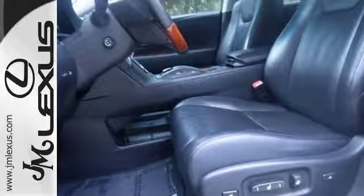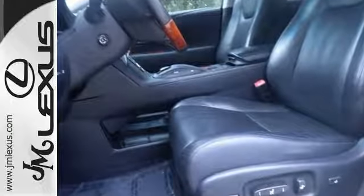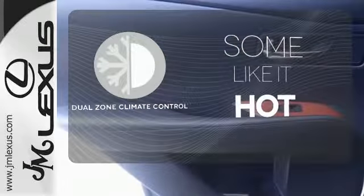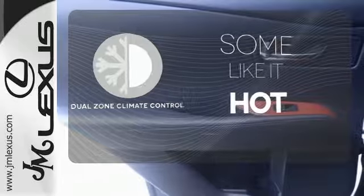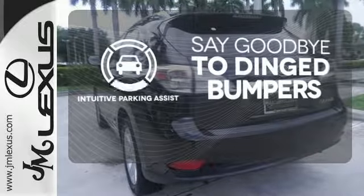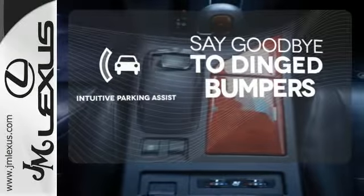And a premium audio system with MP3 input, satellite radio, and speed-sensitive volume control. Dual-zone climate control lets you and your passenger pick a personal temperature. Intuitive Parking Assist helps keep you safe by using ultrasonic proximity detectors to monitor the distance of nearby objects.